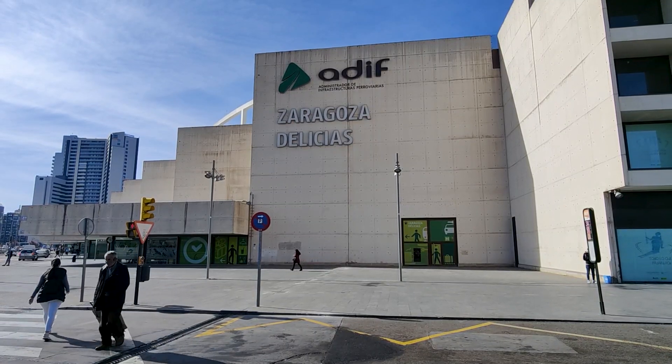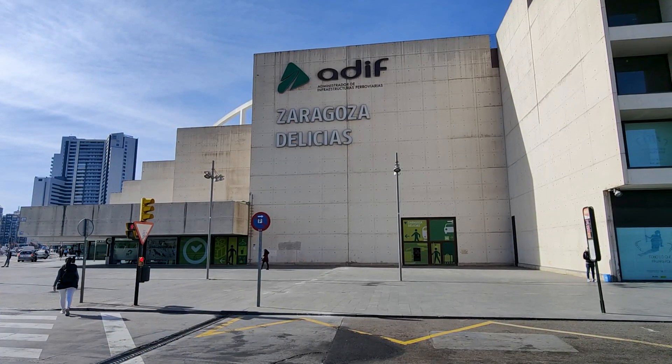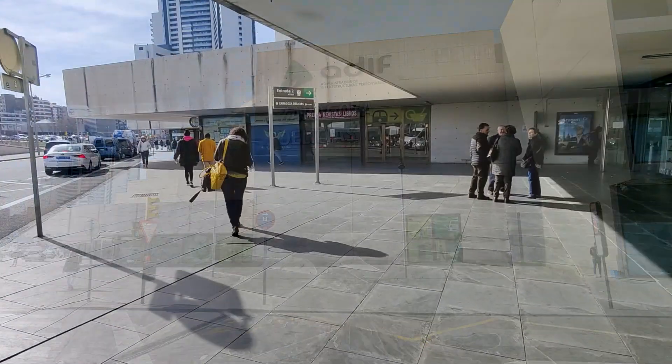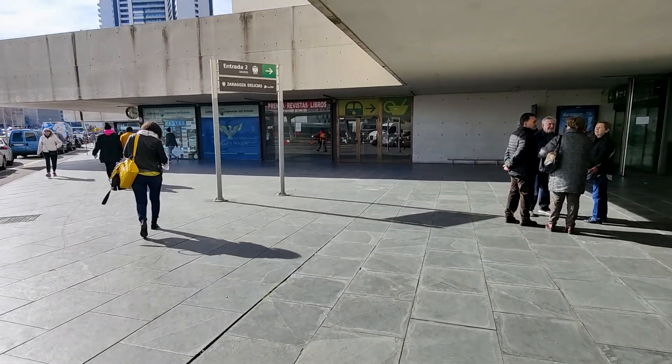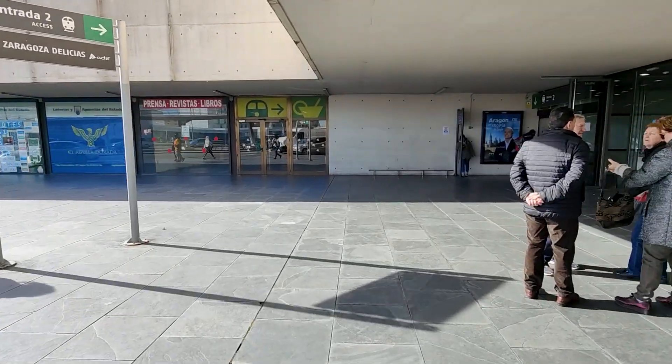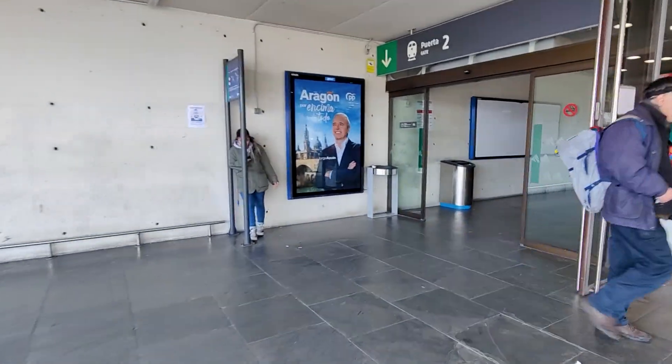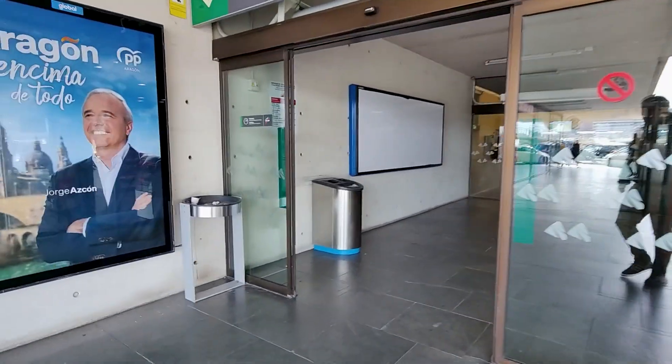Today's journey starts in the Spanish city of Zaragoza at the greatly named Delicias station. This station is relatively new, dating back to 2003, and was opened around the time the first section of the Madrid to Barcelona high-speed line opened, which was later extended all the way to Barcelona by 2008.